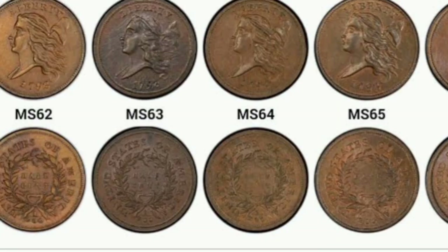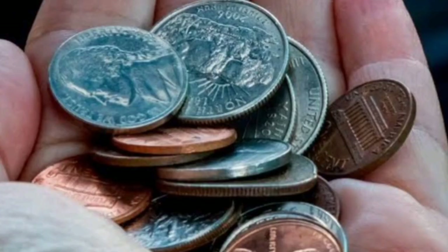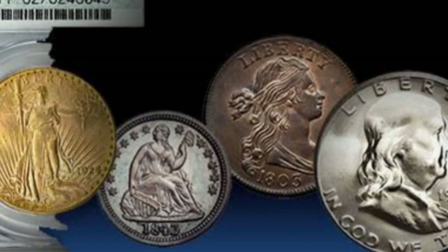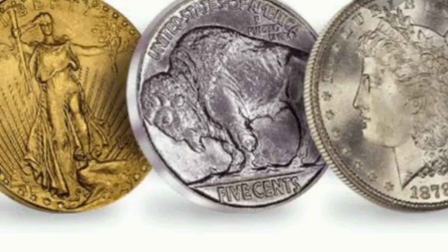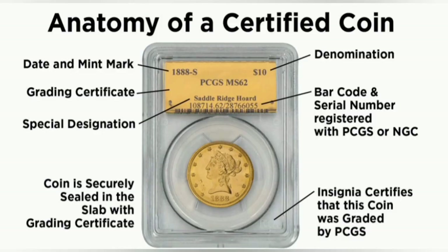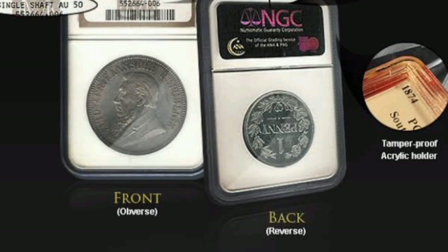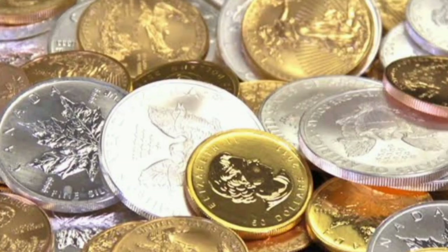Study coins that have been graded by a trusted coin dealer and try to determine why they graded the coin as such. If you are not sure why a certain coin received a particular grade, ask the dealer to explain it to you. Coin dealers are more than willing to share their knowledge and create a well-educated coin collector. Seek a trusted and valued coin dealer amongst experienced coin collectors. Some coin dealers overgrade their coins in order to sell them at a higher price. When you go to sell that coin, honest coin dealers will grade the coin properly and you will not be able to recover the money that you overpaid for the coin initially.